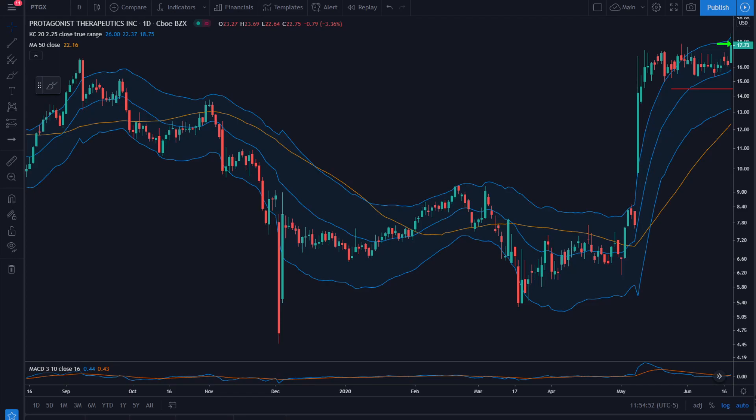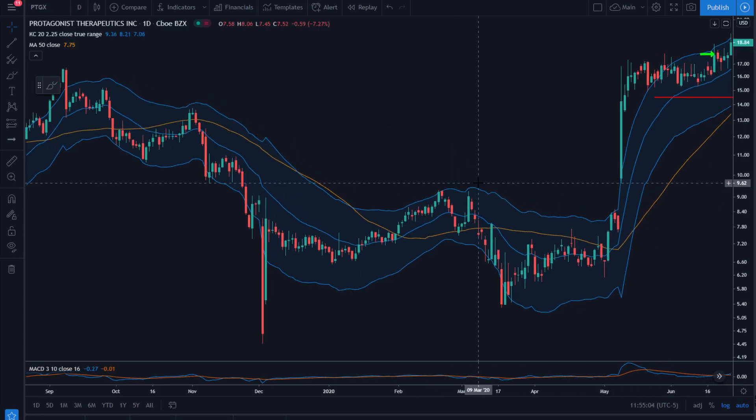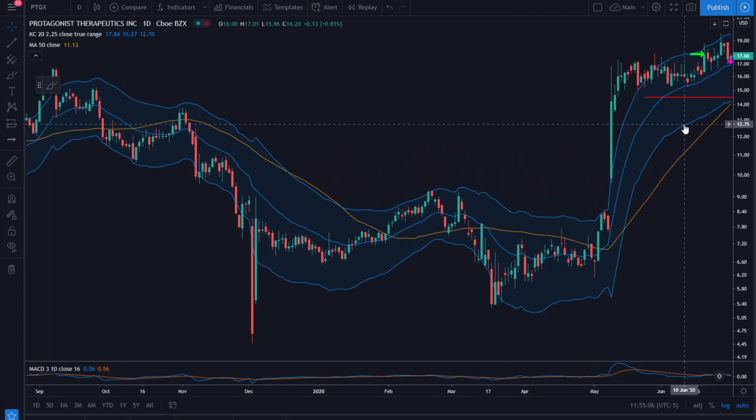This is PTGX on June 18th. Our entry is $17.80 and stop is down around $14.50. After an attempt to move higher and a pullback, trailing the stop, we take a small loss of 0.2R — not too bad, especially following several 1R-plus winning trades.